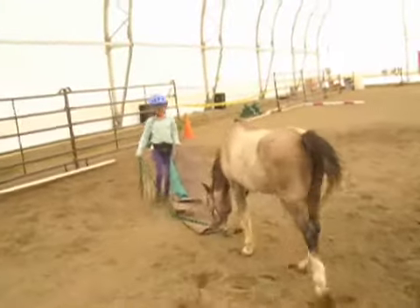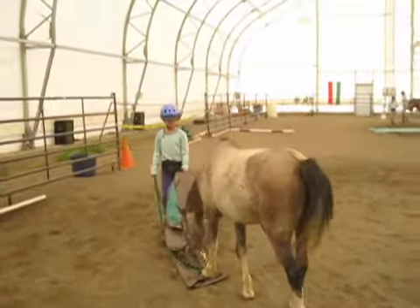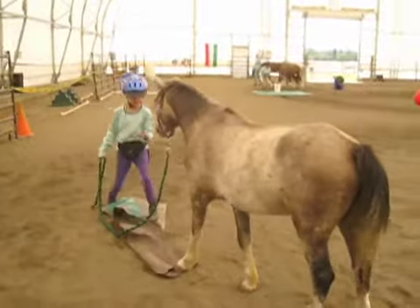Then she changes her criteria and Wally needs to put a foot on the tarp to get Zoe to stop the tarp and give him a click and a treat.